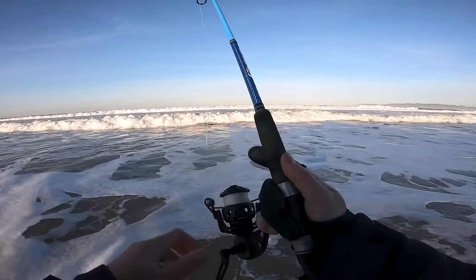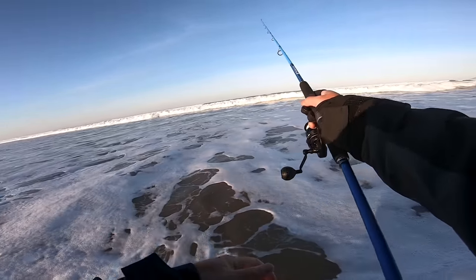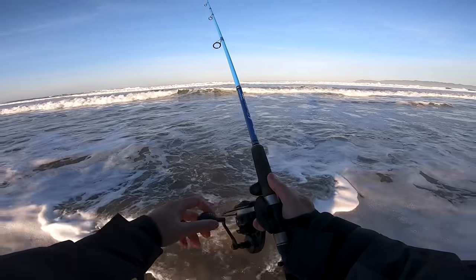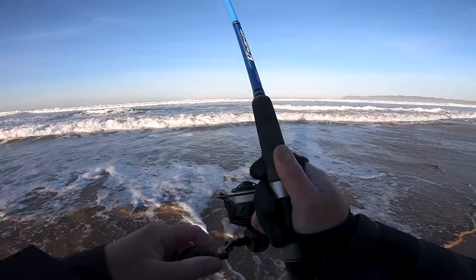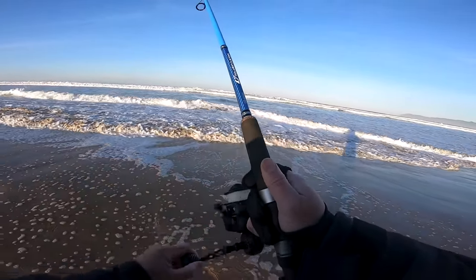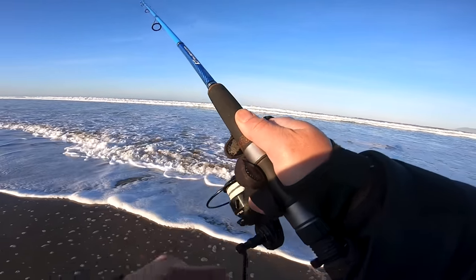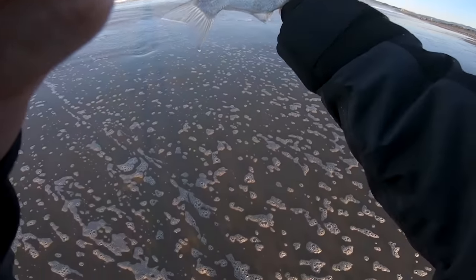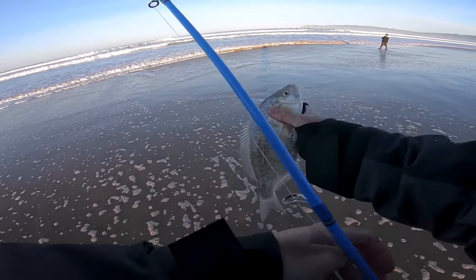I just got bit — my drag was way too loose. There's a fish! That's my second cast; I missed one on the first. He came off? He's still there. Decent perch on the Kalisa, second cast! Dude, that's awesome.